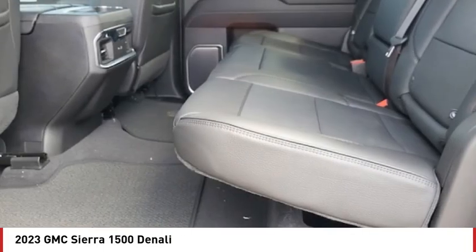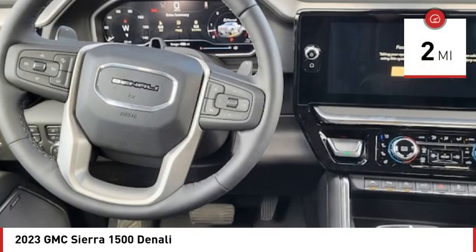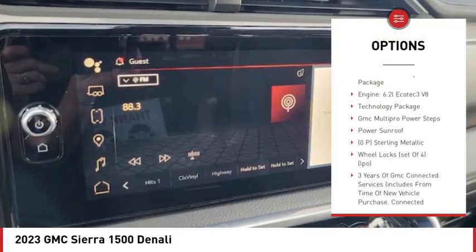Power and advanced technology can both be found in this fantastic truck. This vehicle has less than 100 miles. Here are some of this vehicle's great options: power sunroof, technology package.